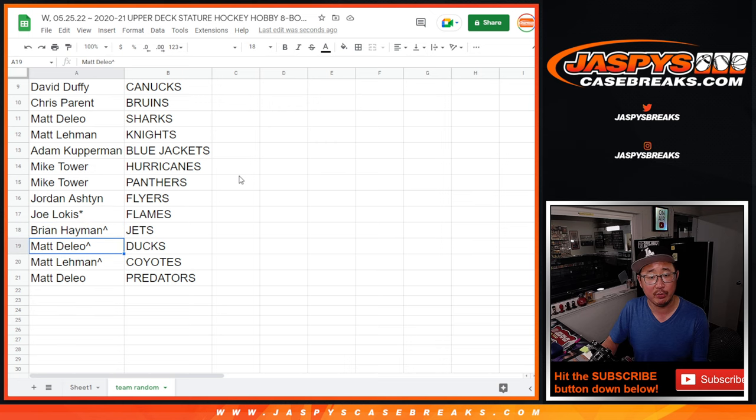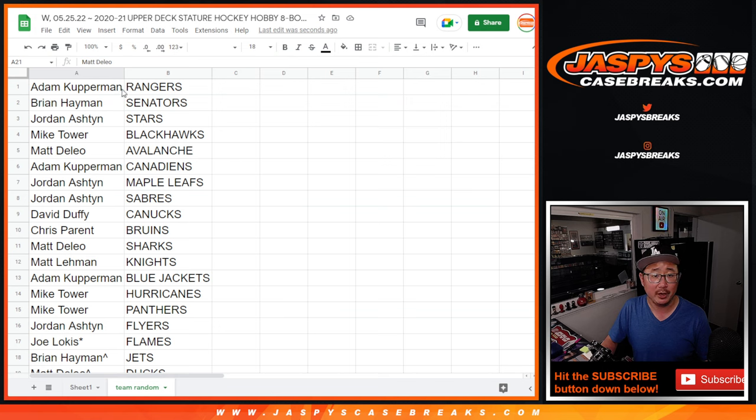Joe with the Flames. Brian with the Jets. Matt D with the Ducks. Matt L with the Coyotes. And Matt D with the Predators. There you go. I'll see you in the next video for the break itself. Jazby's CaseBreaks.com. Bye-bye.